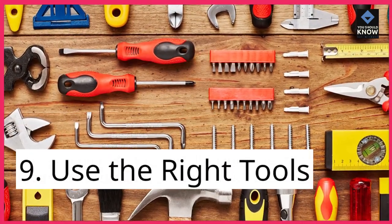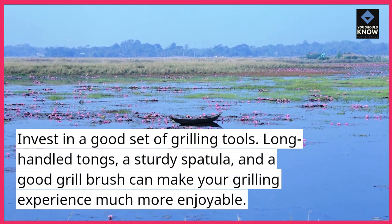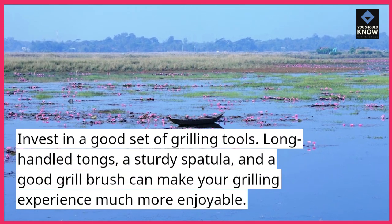Tip 9: Use the right tools. Invest in a good set of grilling tools. Long-handled tongs, a sturdy spatula, and a good grill brush can make your grilling experience much more enjoyable.